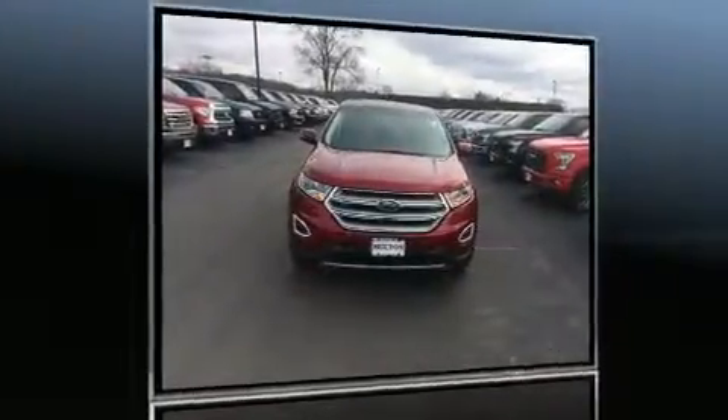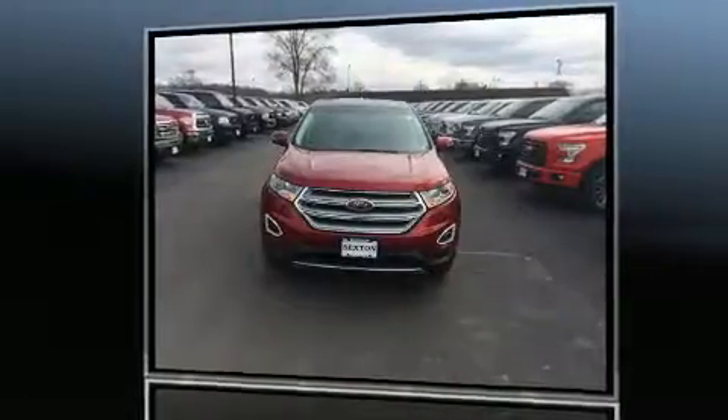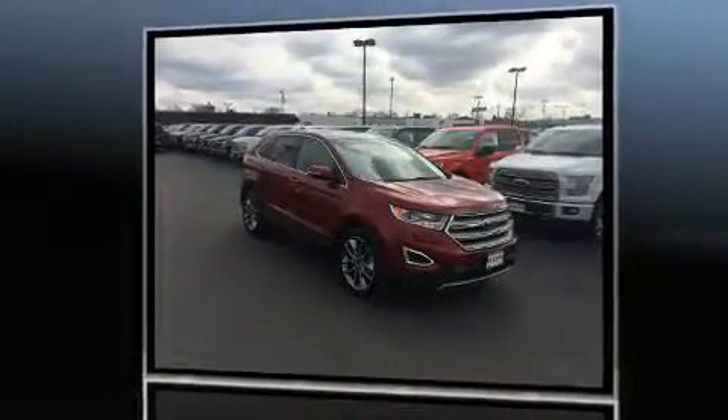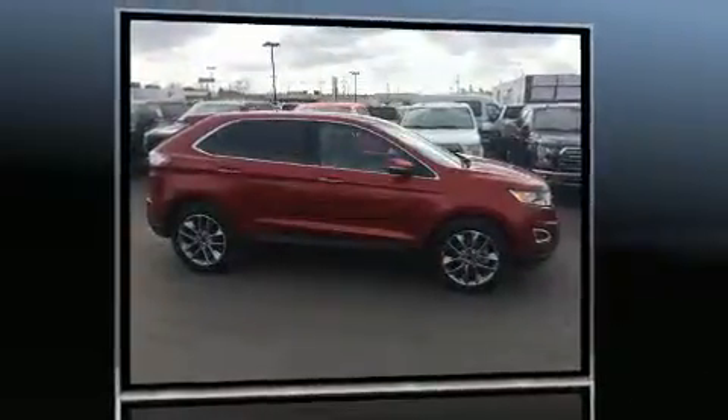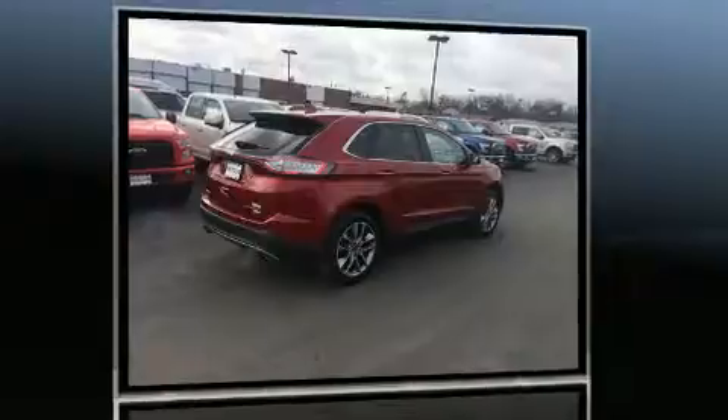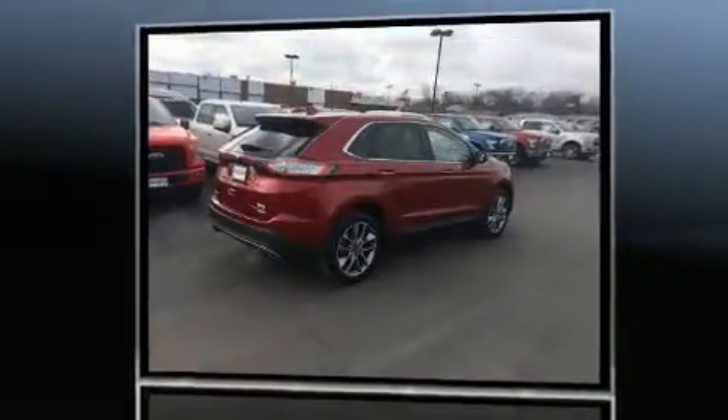You can expect a lot from the 2016 Ford Edge. With just over 10,000 miles on the odometer, this four-door sport utility vehicle prioritizes comfort, safety, and convenience. It features an automatic transmission, front-wheel drive, and a two-liter four-cylinder engine.